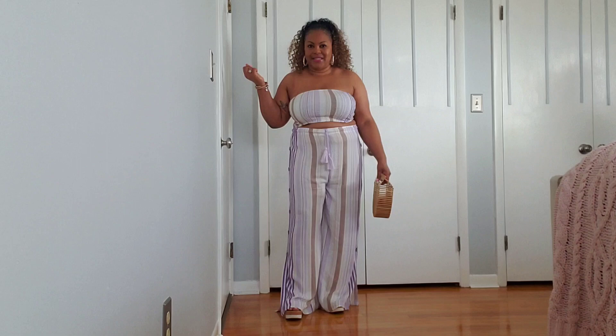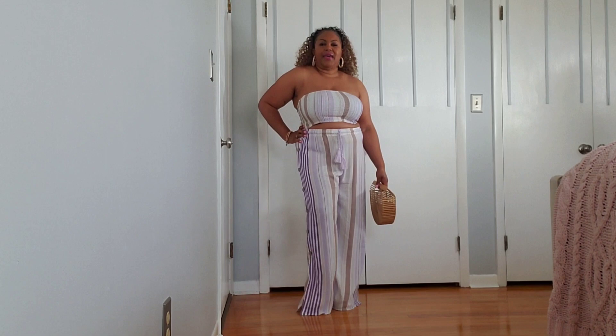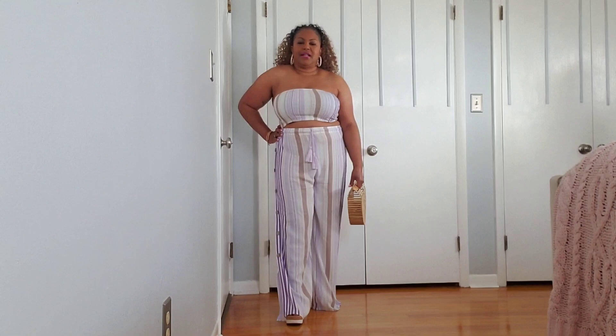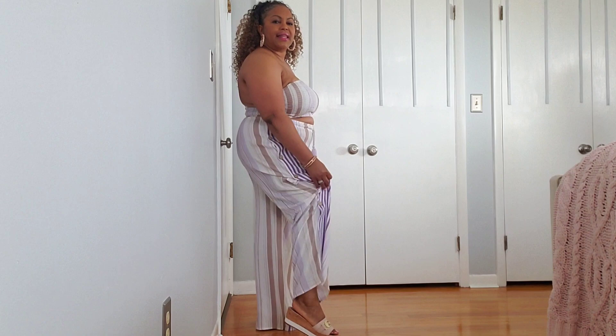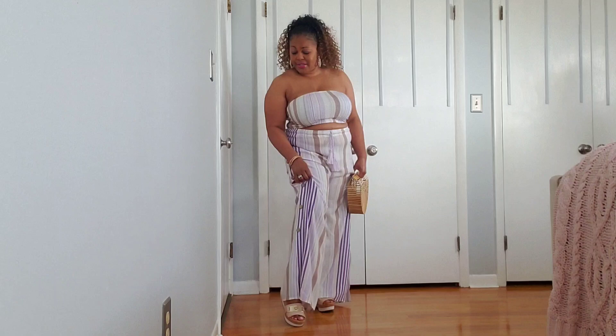Let's get started with this number right here — it was $24.98 and it's a two-piece. A crop top and these pants, which look like linen but are actually polyester. I am absolutely loving it. Check out the pastel colors: purple, brown, and white stripes. On the side it has some very playful buttons with a wood tone about them. There's a split at the ankle area.